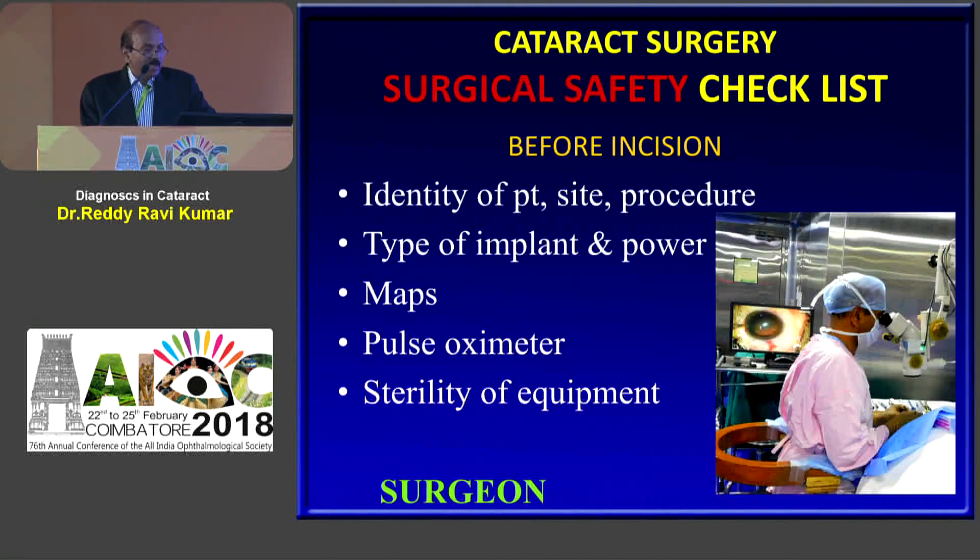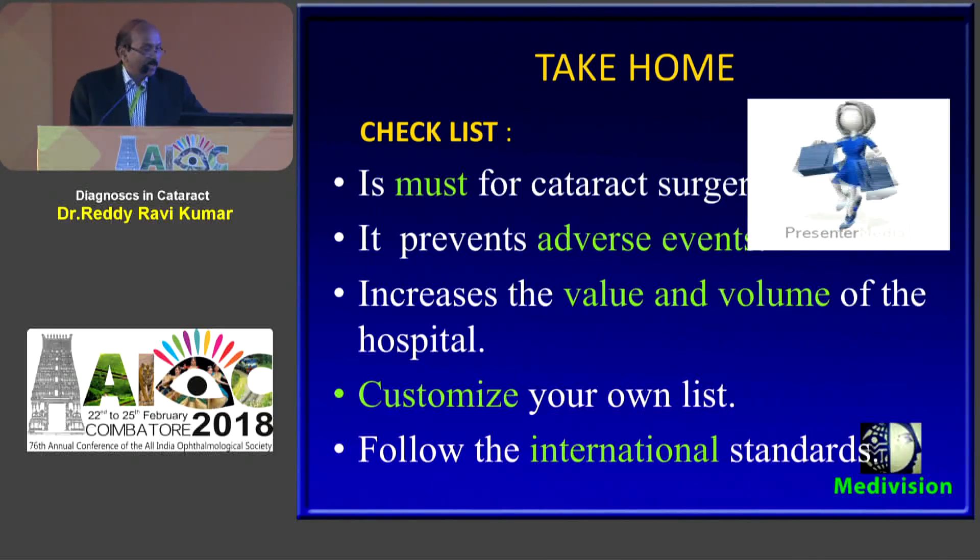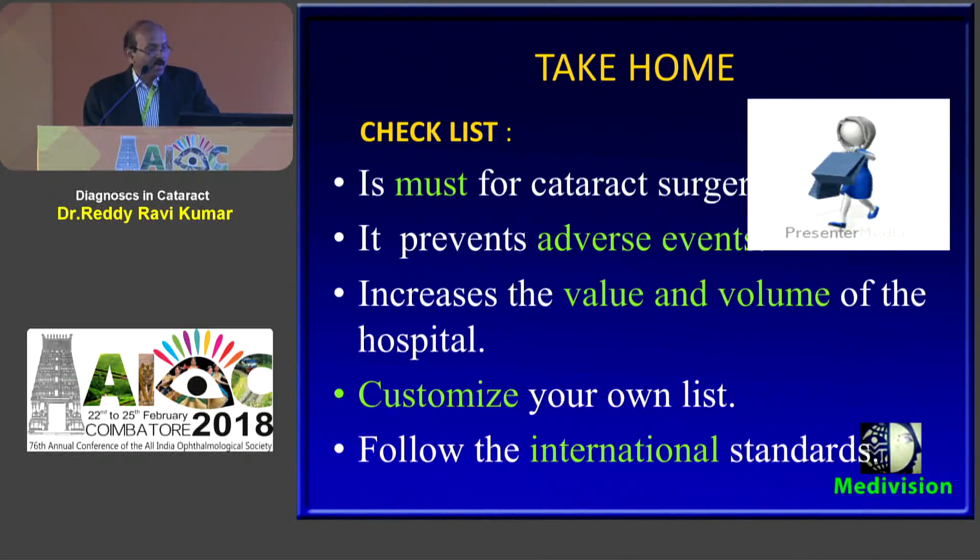Then I perform my part: identity of the patient, site and procedure, type of implant, power of the implant, etc. After completion of surgery the theater nurse verifies whether the job was done correctly and the lens label is attached — this nurse has also been with me for 15 to 25 years. The take-home message is: the checklist is a must for a cataract surgeon. It prevents adverse effects, increases the value and volume of your hospital. Customize your own list according to the facilities and volume of your hospital, while following international standards. Once again I thank you for the opportunity.